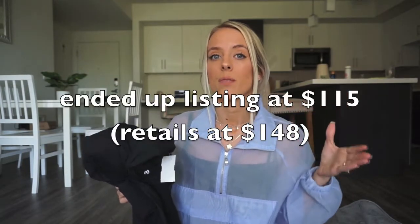I always list things higher than I'm willing to sell them for so I can leave room for people to send me an offer, give bundle discounts, and send offers to likers — that's probably the number one way I make sales. When you send an offer to likers, the minimum discount has to be 20%, so you have to leave enough room to go down that much and still make a profit. Since I spent $39 on this, if I sell for $59 or $69 and profit $20 or $30, that makes it totally worth it.